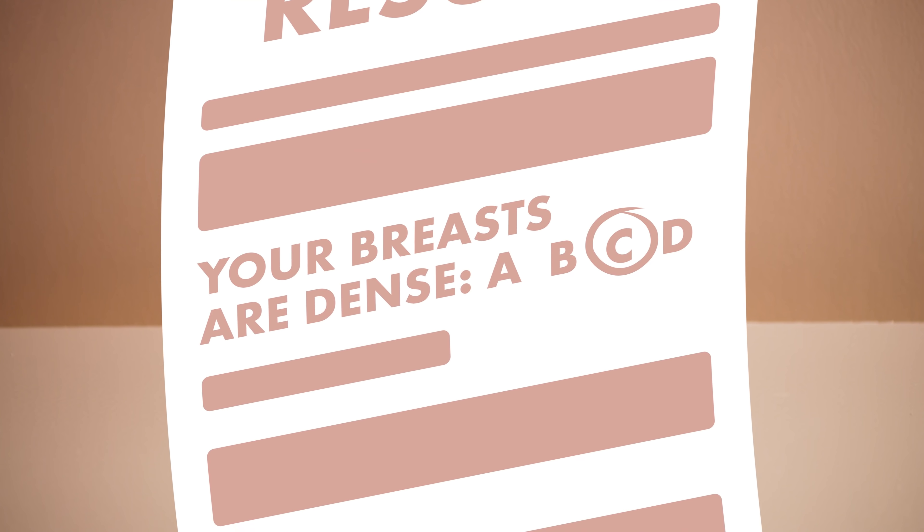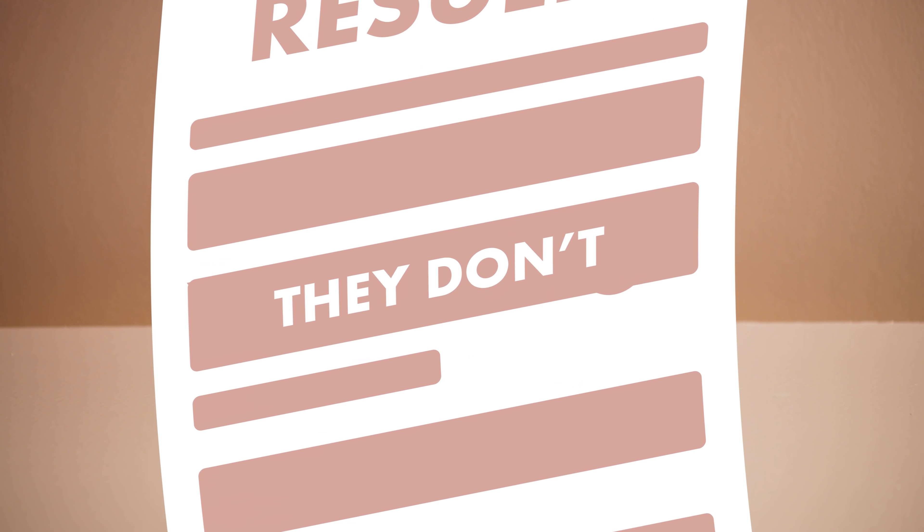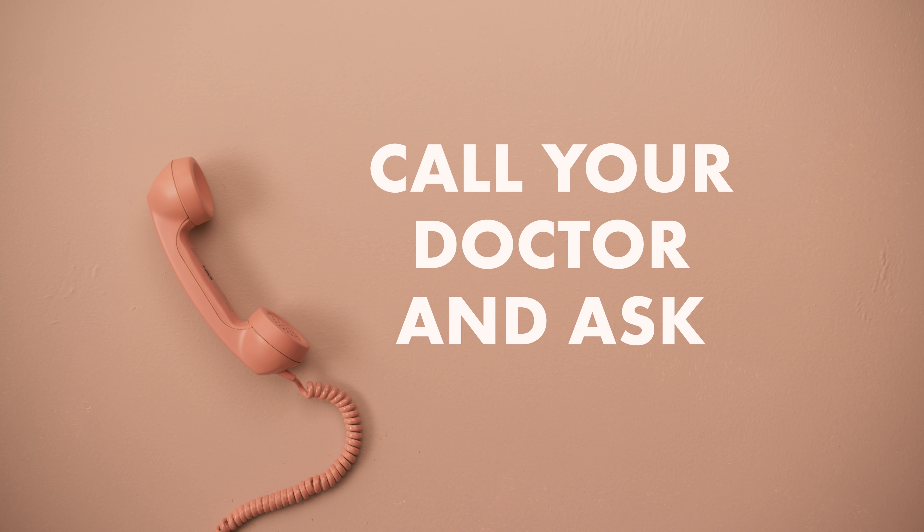When your results show up in the mail or a web-based portal, they should tell you how dense your breasts are. Sometimes they don't, and if that's the case, you should call your doctor and ask.